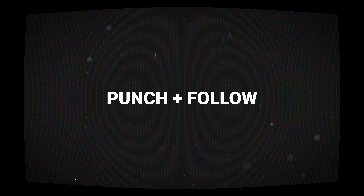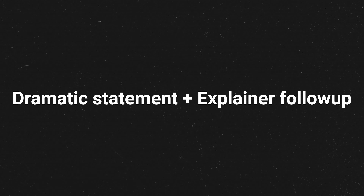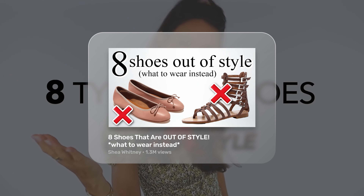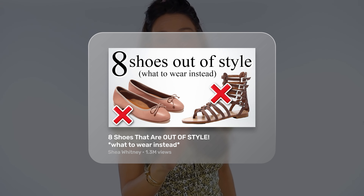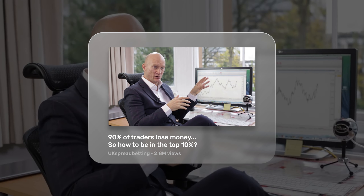A punch and follow-up title consists of two parts. It first makes a dramatic punch statement to grab the viewer's attention, then switches to a follow-up that resolves the dilemma the punch created, but it's important to do this correctly. For example, eight shoes that are out of style — what to wear instead? First makes the viewer think: are my shoes out of style? The second half allows the viewer to get the answer — what to wear instead. Similarly, 90% of traders lose money, so how to be in the top percent? The dramatic punch is that 9 out of 10 traders lose money. No one wants to lose money, so to avoid that happening, this title is saying you have to watch.